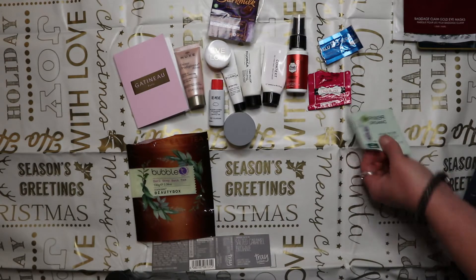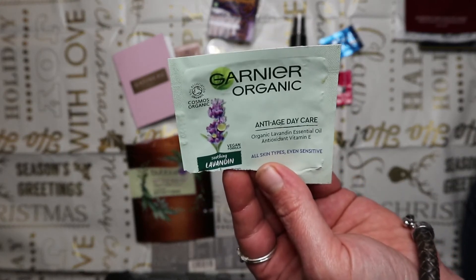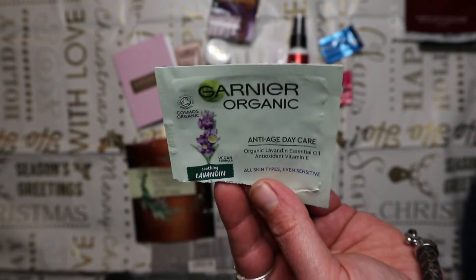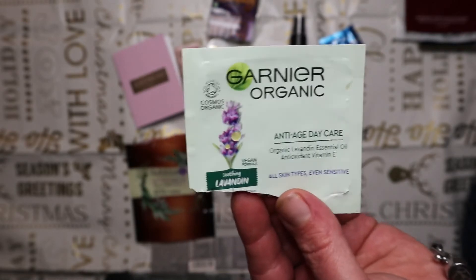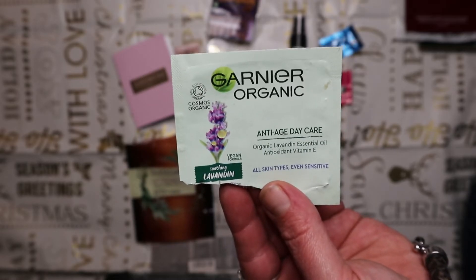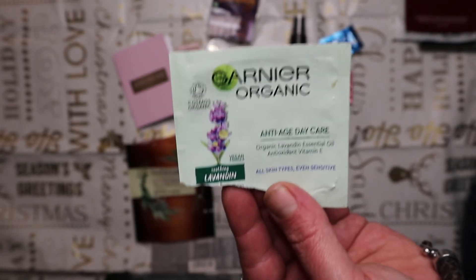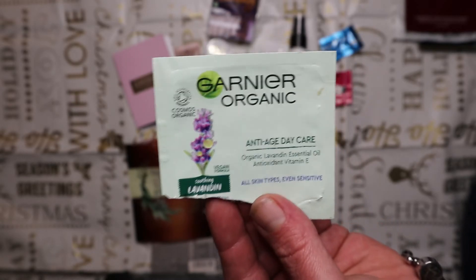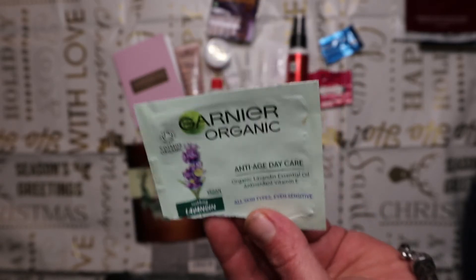From the Birchbox my sister made for Christmas is the Garnier Organic Lavender Moisturizing Cream. Really nice, very light, no skin reaction at all - it does say it's for all skin types including sensitive. Nothing wow about it but certainly not awful either.